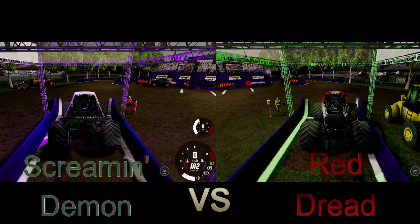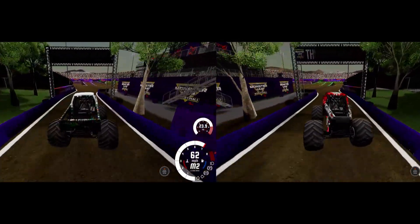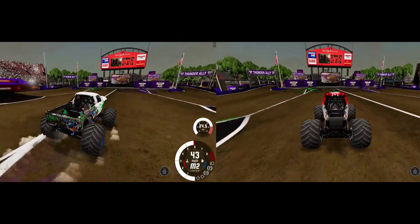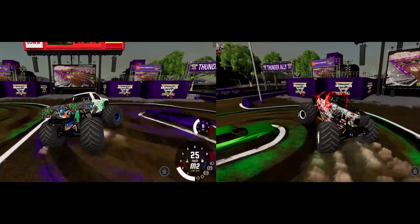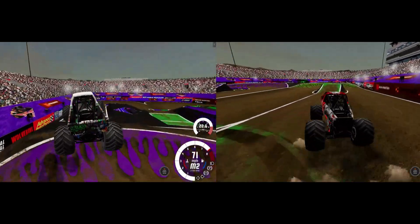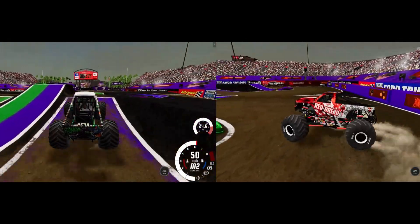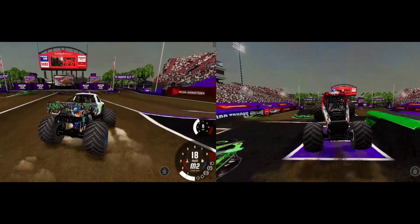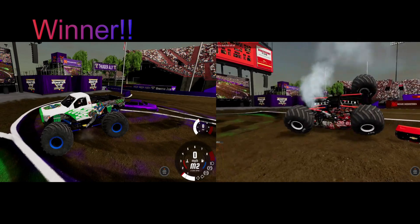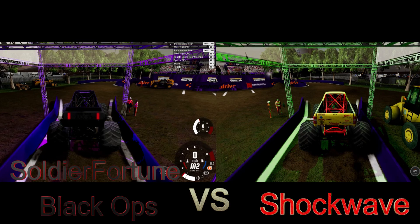Up next, Jay Snyder in the Screaming Demon going up against Rick Cassidy in Red Dread. A great first turn by Rick Cassidy and he grabs the lead, but the big second turn proves trouble — he has to back up, and Jay Snyder takes the lead in the Screaming Demon. He takes it across the line for the win. A big problem in the second turn for Rick Cassidy, who goes over — Snyder wins!